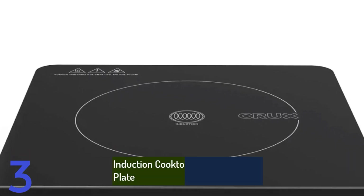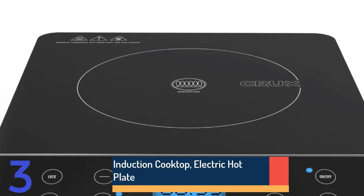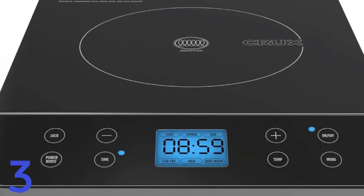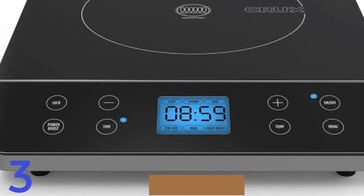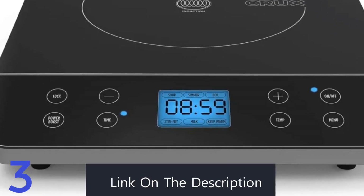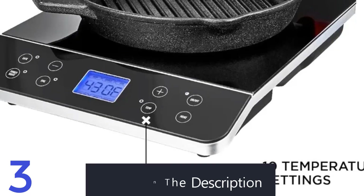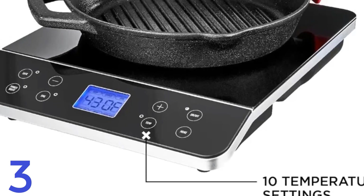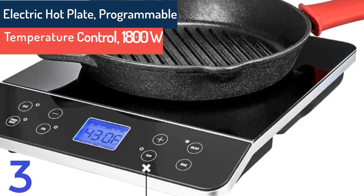Number 3. The Xiaomi Mijia Ultra Thin Induction Cooker is a 23mm thin device with 2100W power, a black micro-crystal panel, and over 10 heat settings. It supports hot pot, stir-fry, and boiling functions and connects to the Mijia app for remote control. Despite its ultra-thin design, it operates at 220V and is certified by CB and CE. It's perfect for modern kitchens.